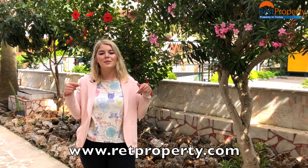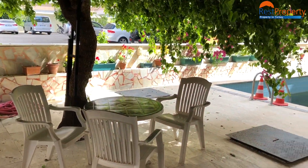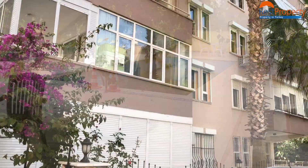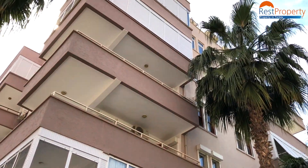If you like the apartment, please do not hesitate to contact us. You can follow us at www.RestPrepati.com or you can comment down below. Please don't forget to subscribe to our channel and like this video. I'll see you in the next video.